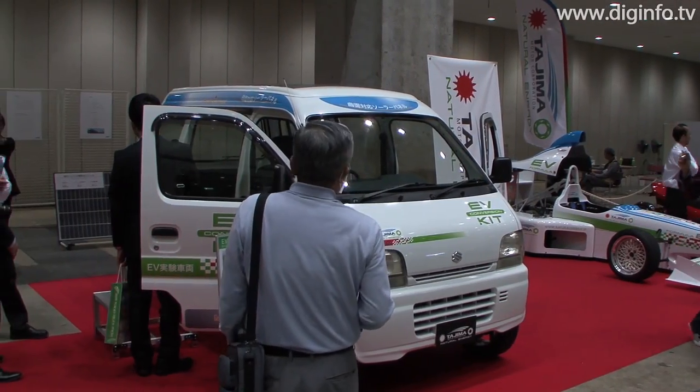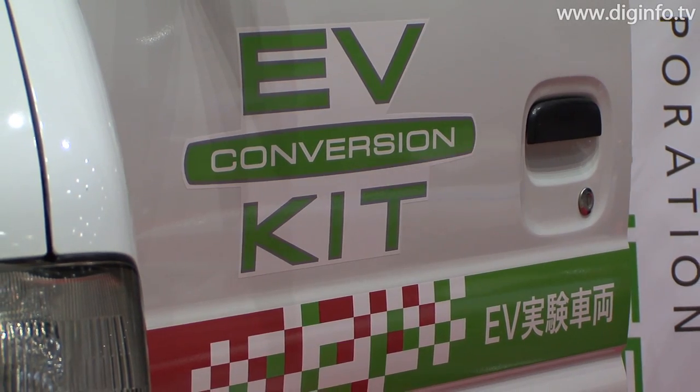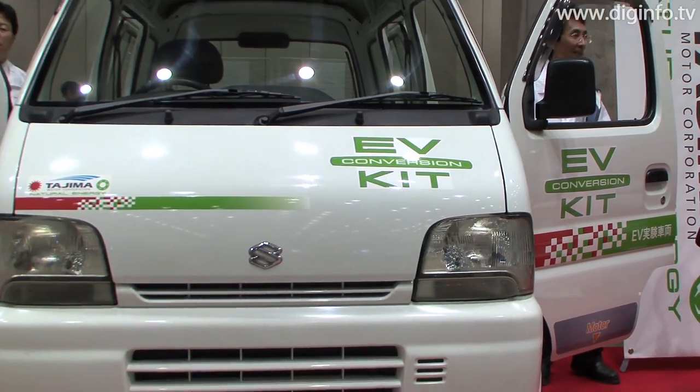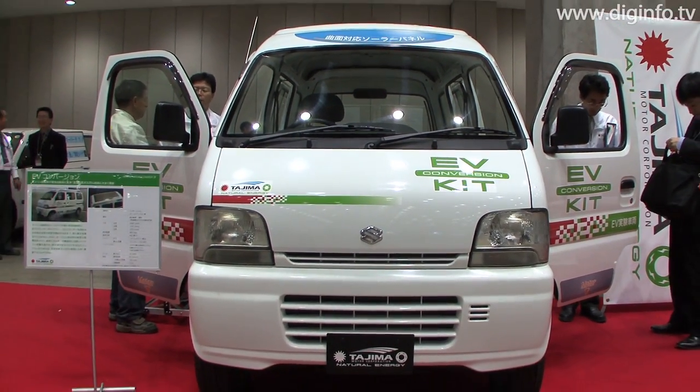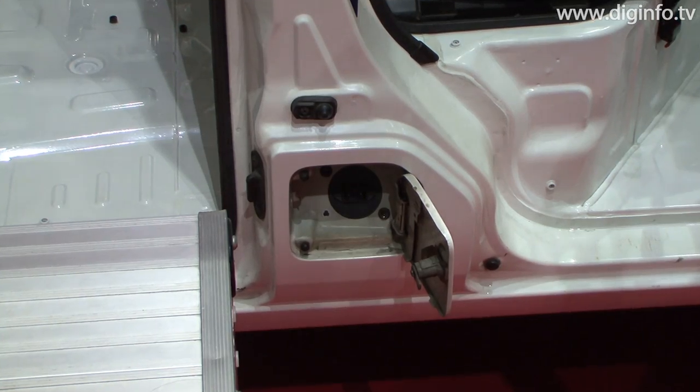At the Battery Technology Expo 2009, Tejima Motor Corporation presented its EV Conversion Unit. EV Conversion enables ordinary vehicles with a gasoline engine to be converted to environmentally friendly electric vehicles by incorporating units and kits into them.